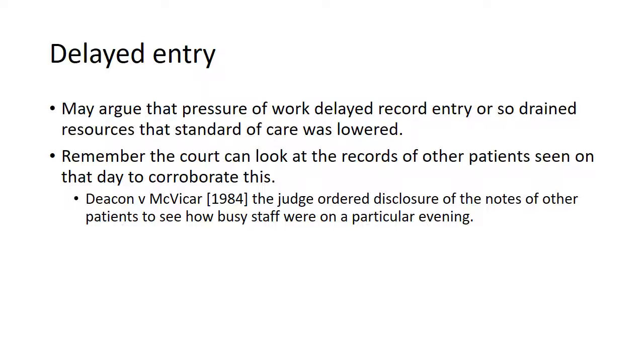Health professionals argue at times that they're too busy to write records or that their ability to complete a record has been delayed. They often argue the pressure of work delayed the record entry or so drained the available resources in staff terms that the standard of care was lowered. You have to remember that the court can look at the records of other patients on that day to corroborate this, to see how busy people were.